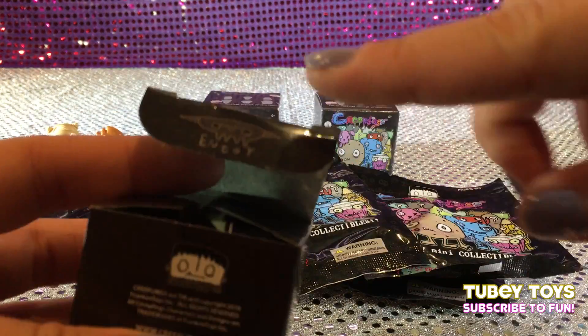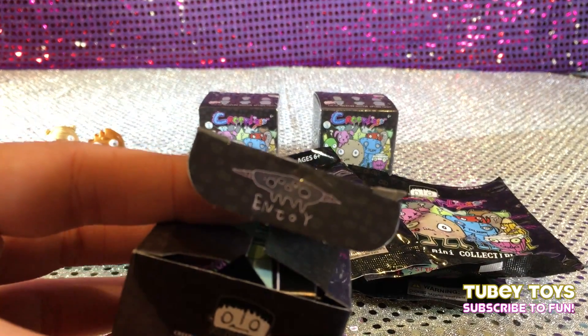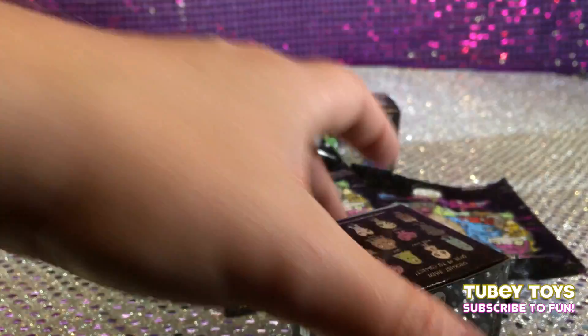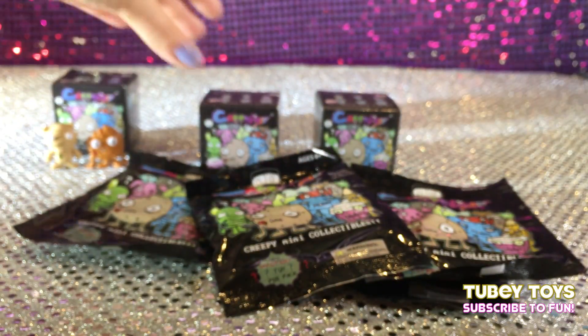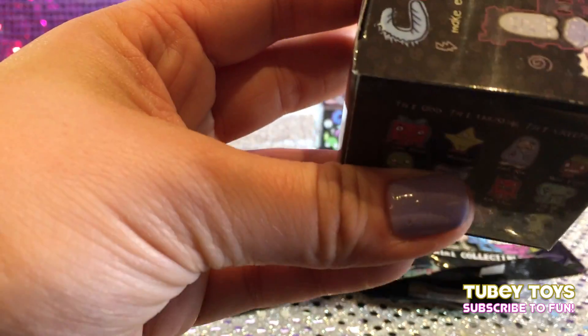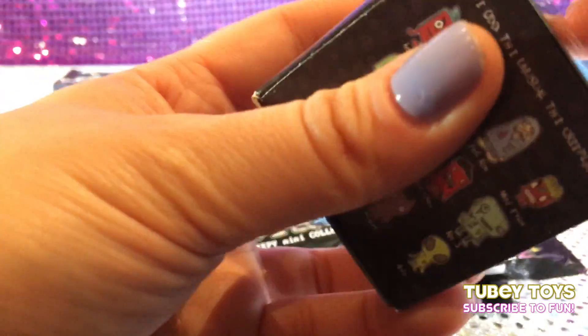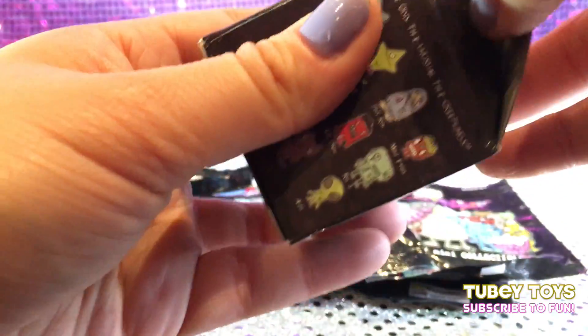Even the detail inside the box — when you open the box, it says 'enjoy.' Really awesome. Let's open up the next blind box. Again, series one, Creeplings. Again, if we get any duplicates, I'm going to host a giveaway for any duplicates that we get.